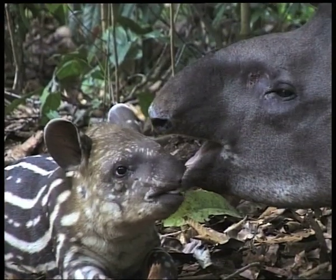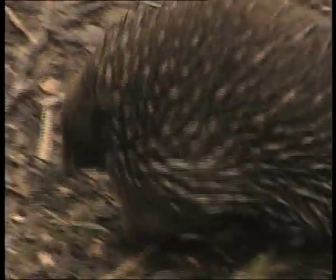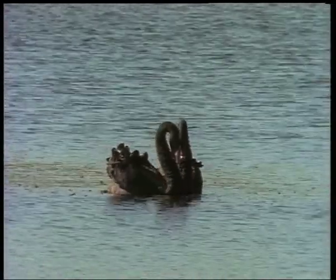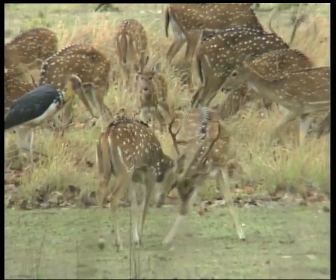Animals do not communicate the same way that humans do, but it's just as necessary for the animals to survive. Communication helps animals to do things like attract mates, warn off predators, mark their territory and identify themselves to other animals.